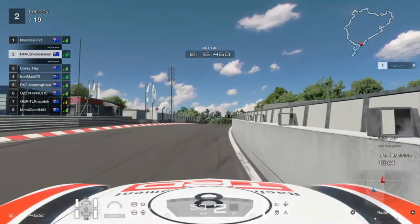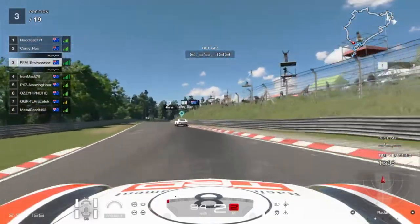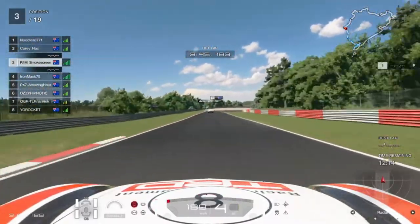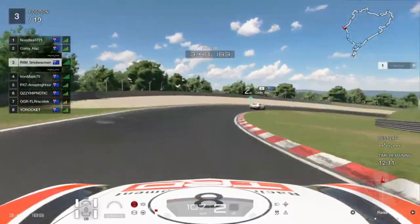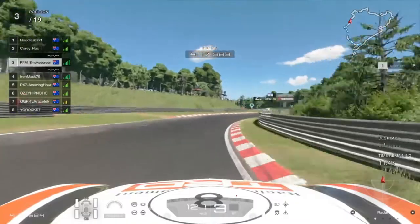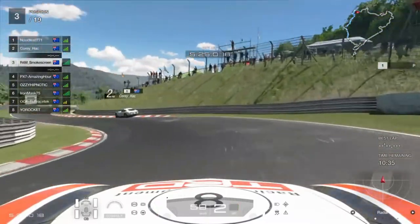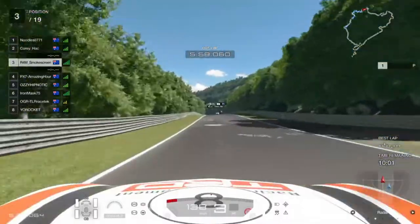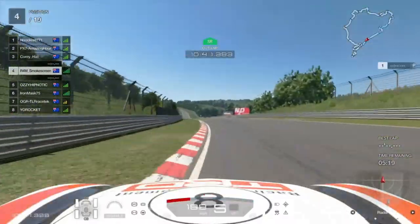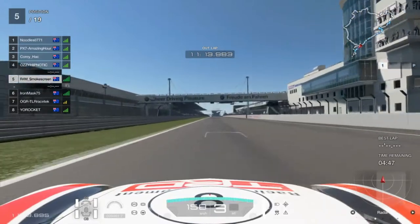We go for qualifying and we go through the entire 25 kilometre lap of the Nürburgring 24 hour circuit as the outlap, instead of doing a cut through on the GP circuit, which I wish we could do. I'm basically going to show you a couple of hotspots — the Arenberg section, the Adenauer Force chicane, and Versaiphon. I let Amazing Hour through — he was about 10 seconds a lap quicker than me — and I'll let Aussie Hypnotic through as well.